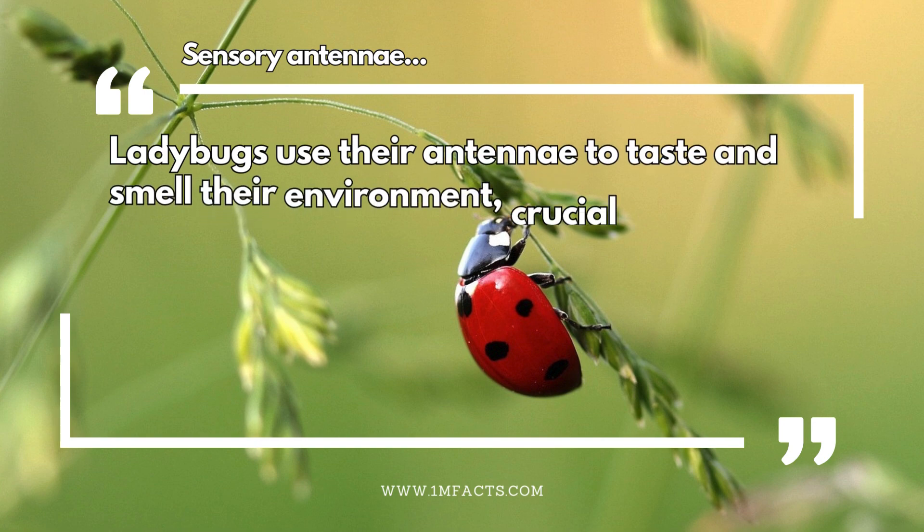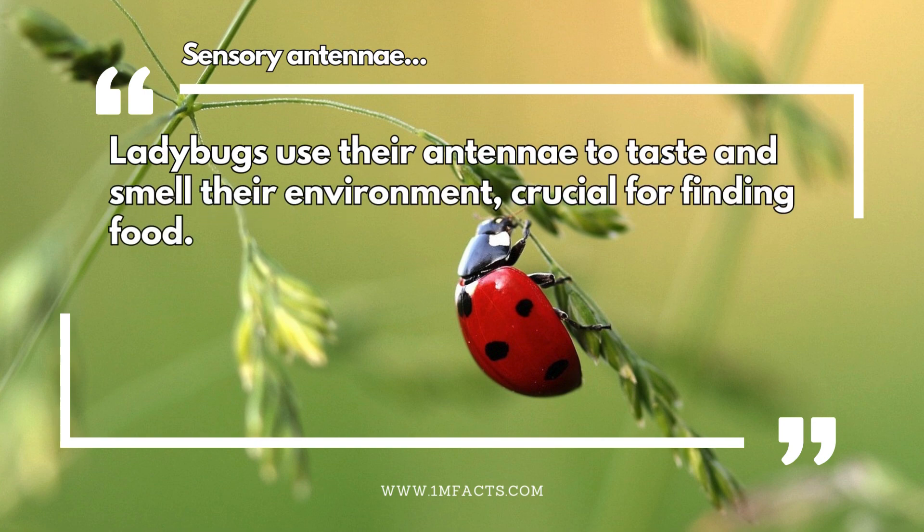Sensory antennae. Ladybugs use their antennae to taste and smell their environment, crucial for finding food.